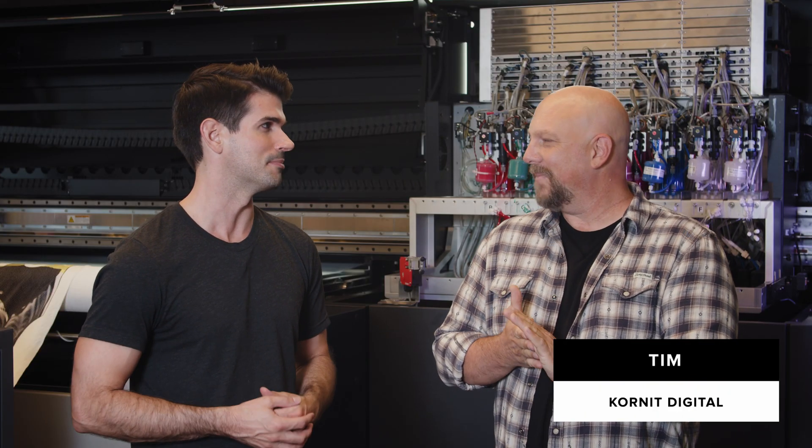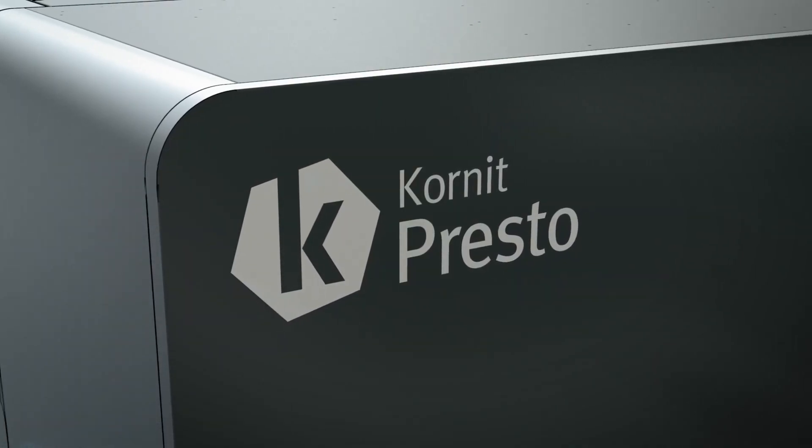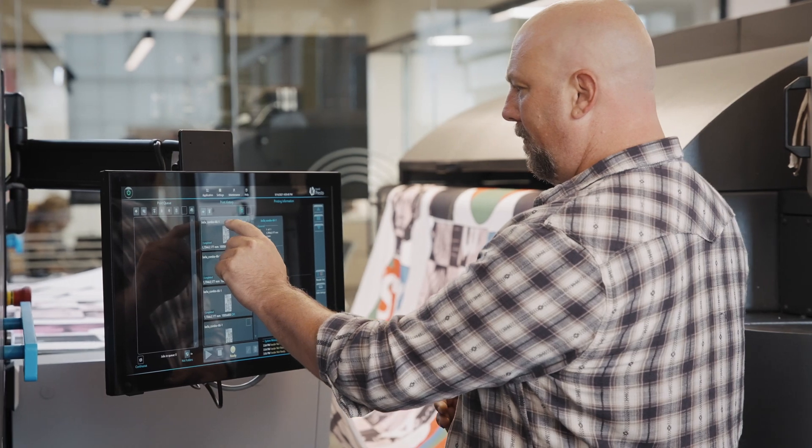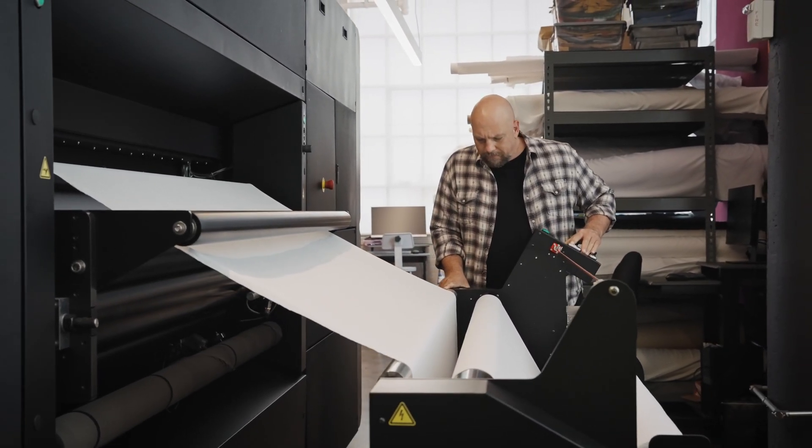I'm here with Tim, now in front of the Corneet Presto. My job at Corneet is application specialist for our direct-to-fabric line of printers. Basically I'm arriving on customer sites to train them to become the most empowered customer they can be, making them as comfortable as possible with the new technology we're introducing to their shops.